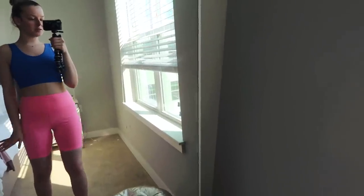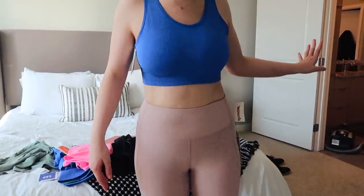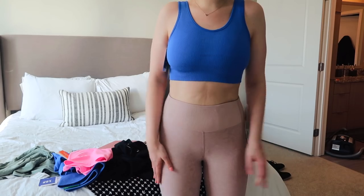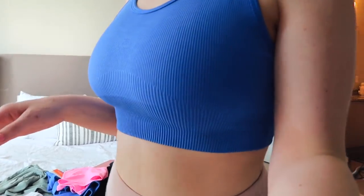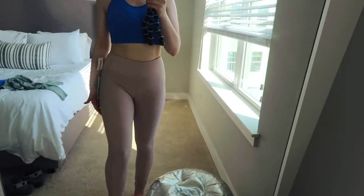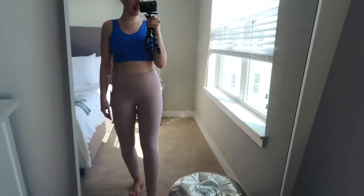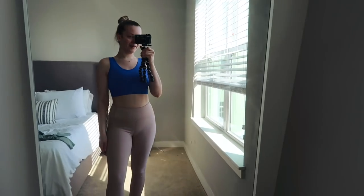Here are the more nude pink ones from TJ Maxx — excuse the background, I'm in the middle of cleaning the apartment. I love these, they are so soft and stretchy and comfortable. I feel like the color is trendy but more subtle, so I like that for day-to-day wear, especially if I went to a class these would be what I wore — just casual everyday leggings. They're so soft and definitely another winner.